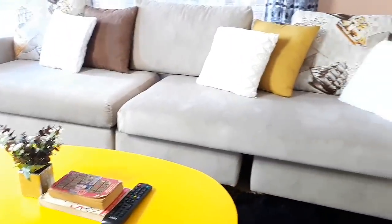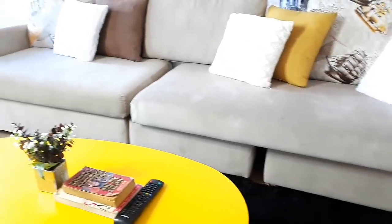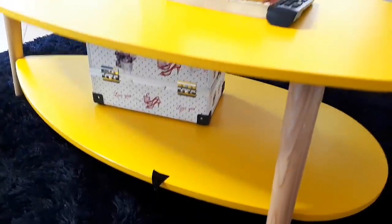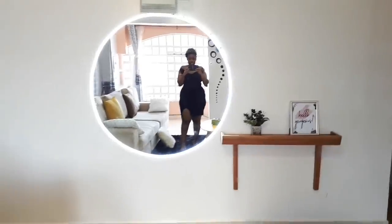I wanted my living room to have a very neutral feel, so I decided to go for a couch that is neutral in color — I went for this sand shade. It's matte, not very shiny, and I love the couch I went for. Christine suggested I go for a coffee table with a purple color to brighten up the room, so I went for this yellow coffee table.